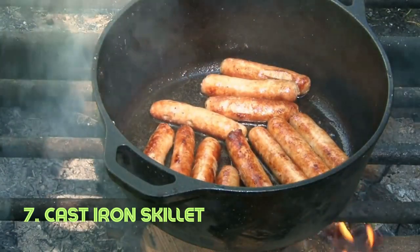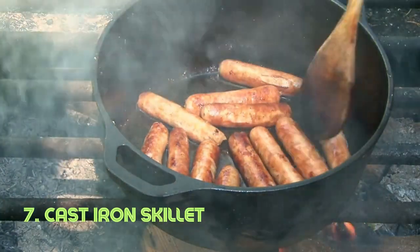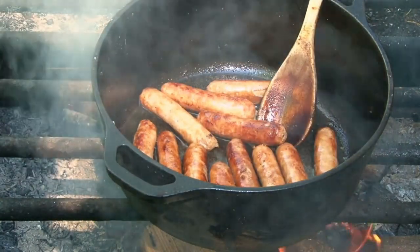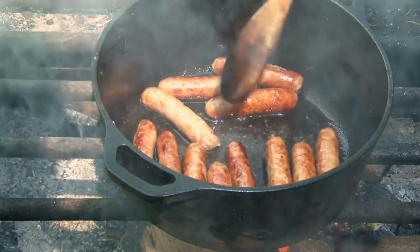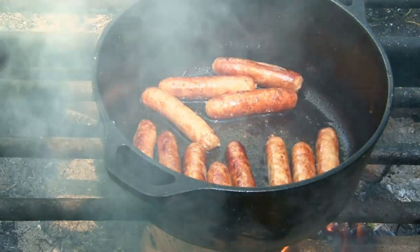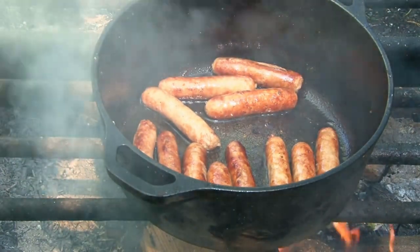Cast Iron Skillet. The cast iron skillet's secret lies in its heat retention and even distribution. Its thick base holds heat, making it ideal for searing, frying, and baking. This classic cookware has been used for centuries across various cultures, with cast iron's popularity peaking in the 19th century.